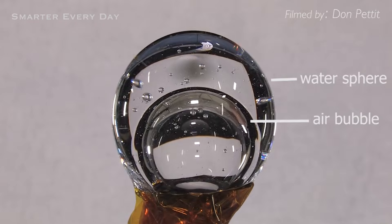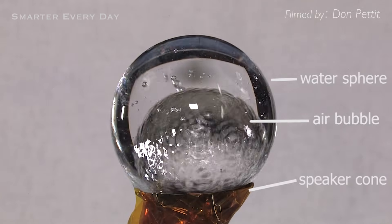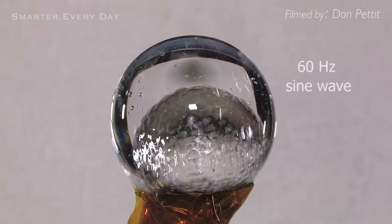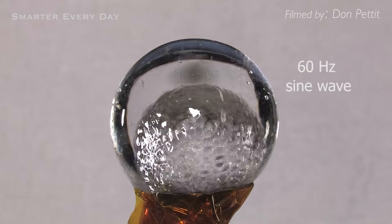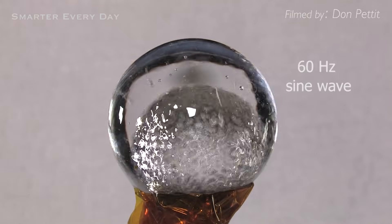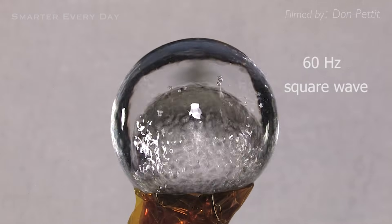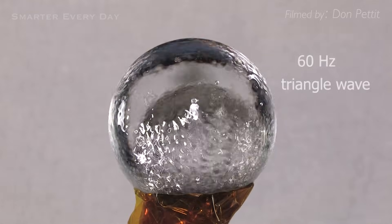The air bubble is attached to the speaker cone and so is the water. At 60 Hertz, I'm going to start increasing the amplitude. We're getting a series of standing nodes on the interface of the air bubble with the water. I'm going to put a square wave in... triangle wave.